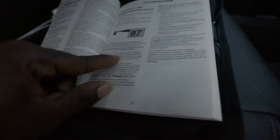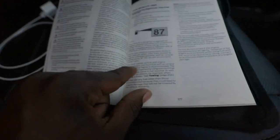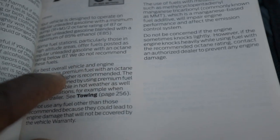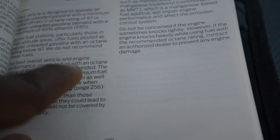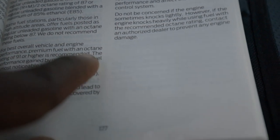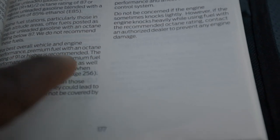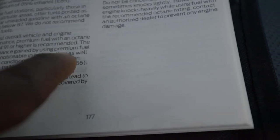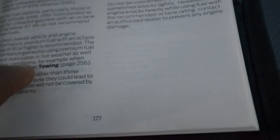For best overall vehicle and engine performance, premium fuel with an octane rating of 91 or higher is recommended. The performance gained by using premium fuel is most noticeable in hot weather as well as other conditions.